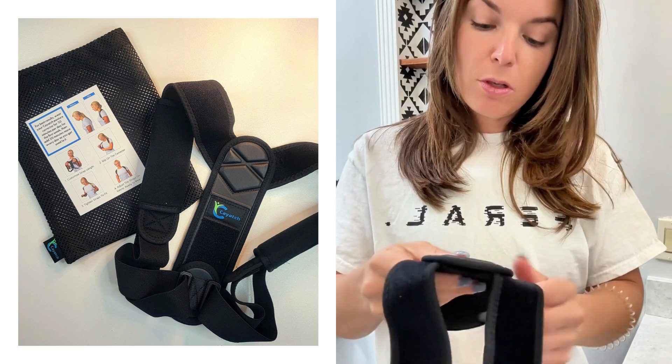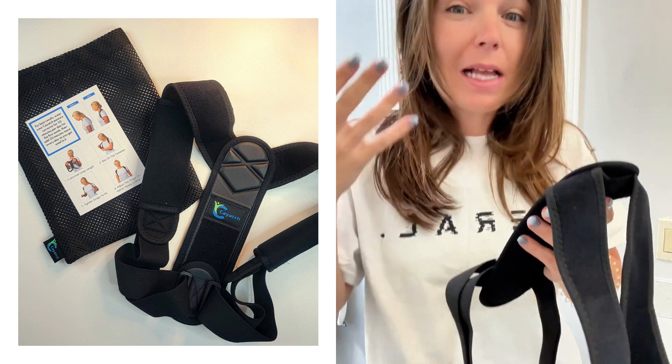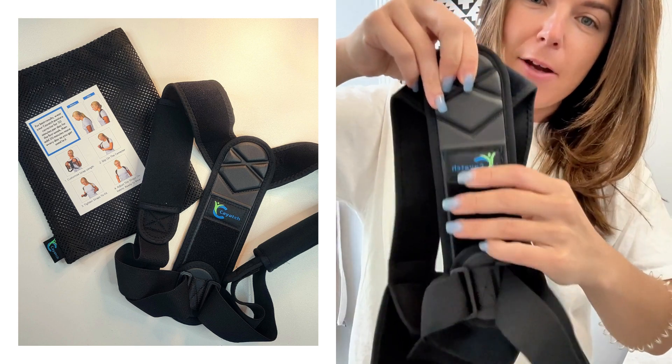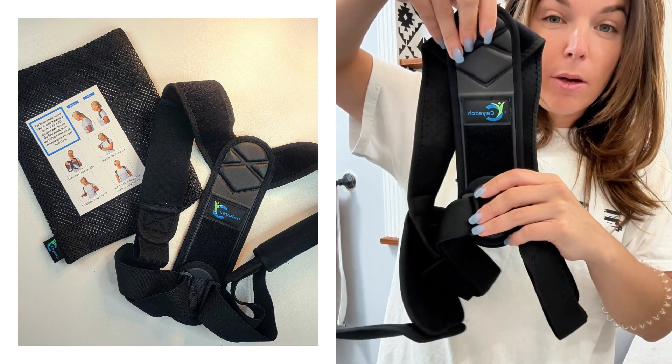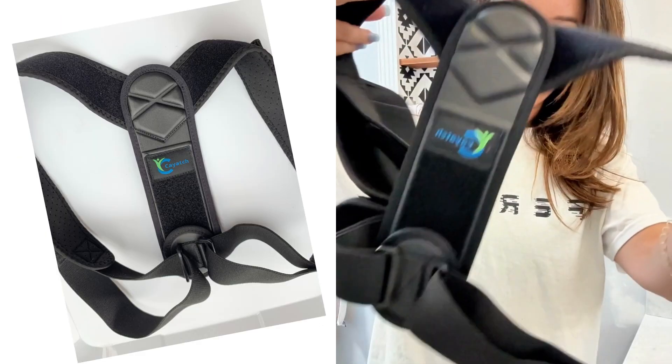The brand states that to get the best results you should wear this for about 30 minutes every day for at least two weeks. The product seems very durable. So this is the back right here, which I'm guessing is what helps to bring your posture and straighten your back. And then we've got the shoulder pads here.